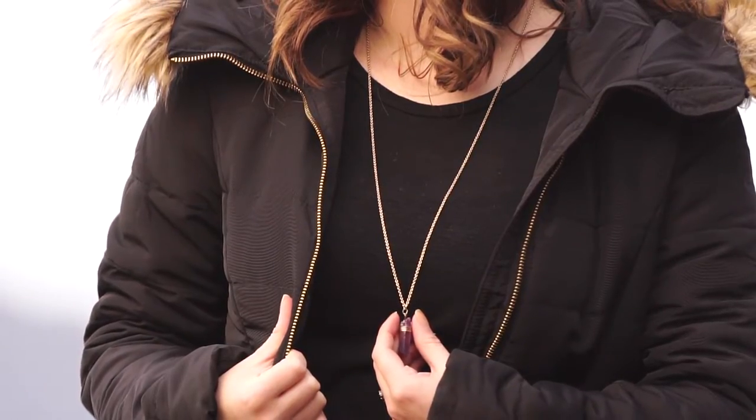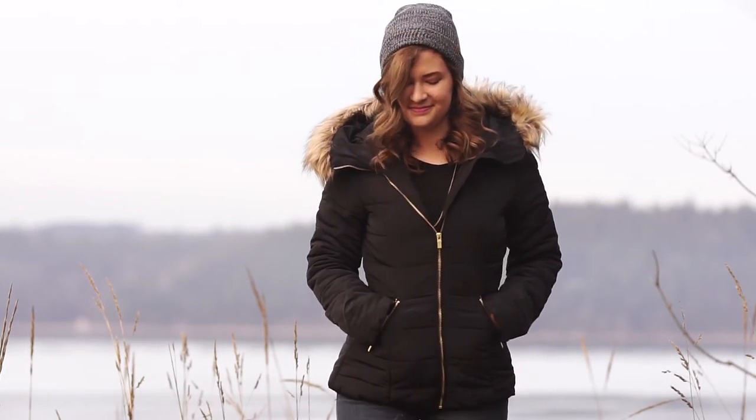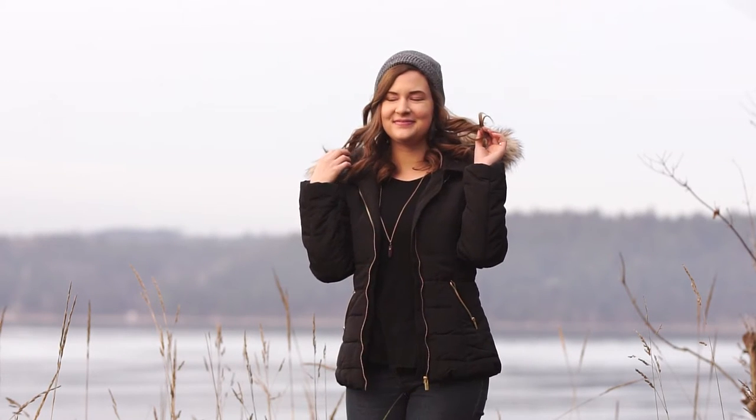I'm also wearing a dark gray beanie, purple crystal necklace, blue heathered knee socks, and tan lace combat boots. This outfit keeps me nice and warm while still maintaining shape and style.